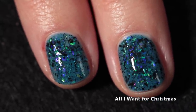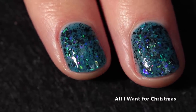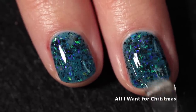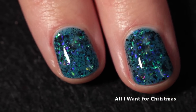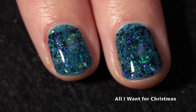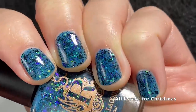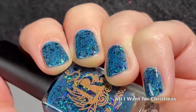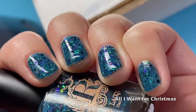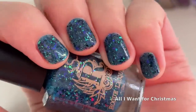It does have a textured finish because of the black flakes mostly, but one layer of Cuticula Limitless top coat smoothed it out. You can already see just how pretty those flakes are — I really like this one. I just love the glass flakes that Rogue Lacquer uses; they do them so well. It's a really pretty base color too — not a conventional Christmas blue, so I think it's beautiful. It'd be pretty for Hanukkah as well.